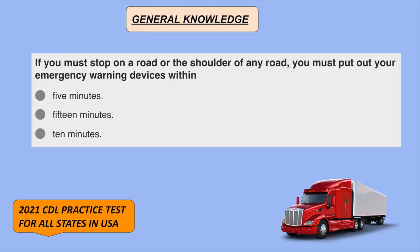If you must stop on a road or the shoulder of any road, you must put out your emergency warning devices within 10 minutes.